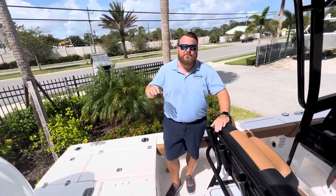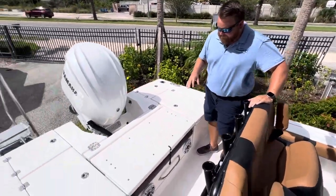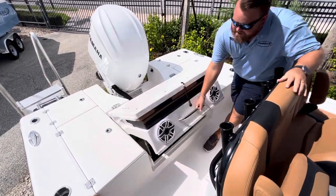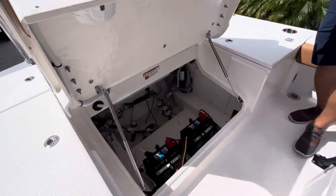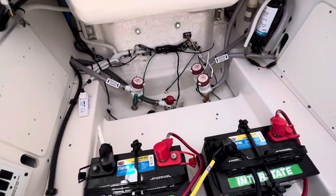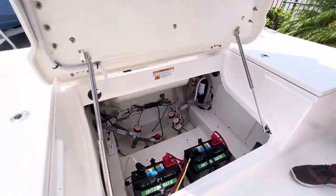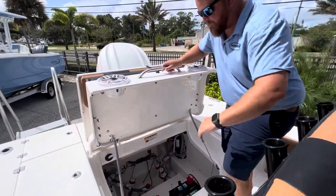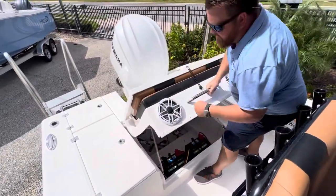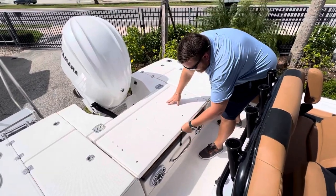This boat is different in 2024 — they did make a change. Before, the bilge access was different on this boat. They've added this nice big trunk for us. Battery switches, batteries, all your pumps — easy access, easy to work on. Very simple. I love this about this boat. Stainless steel gas strut — hit that, pop it down. Nice JL stereo — pop this open right here.